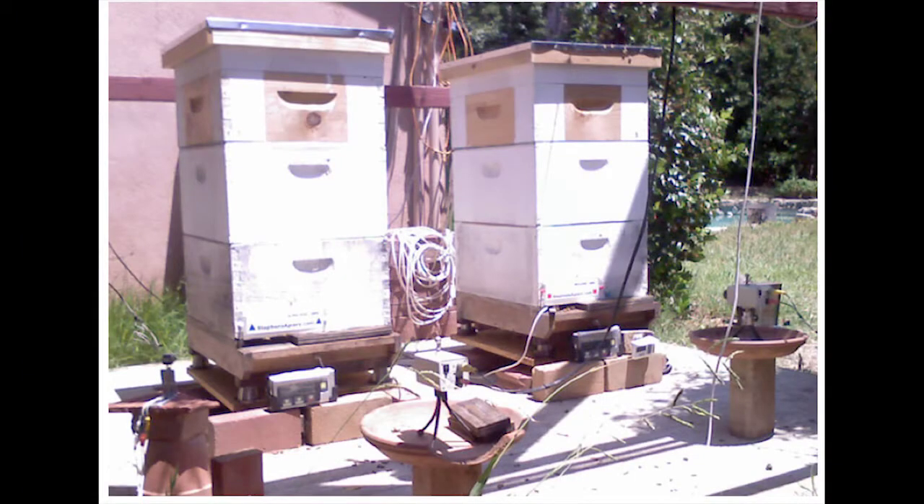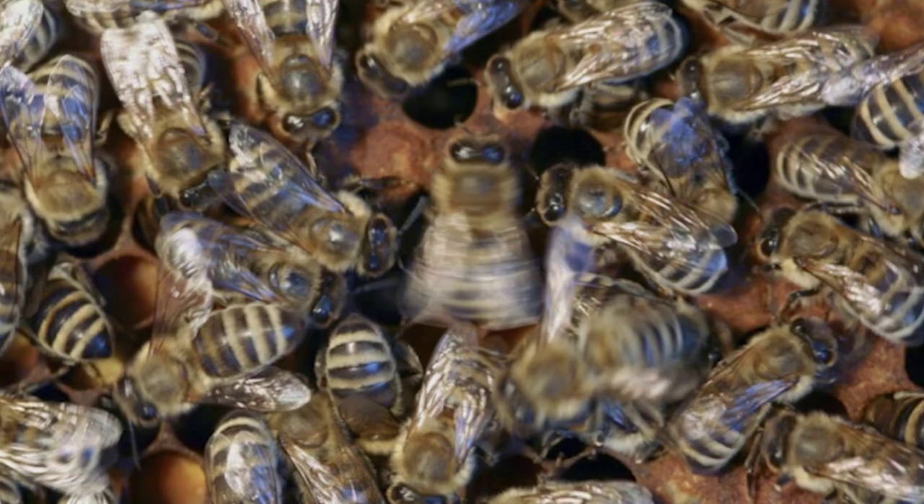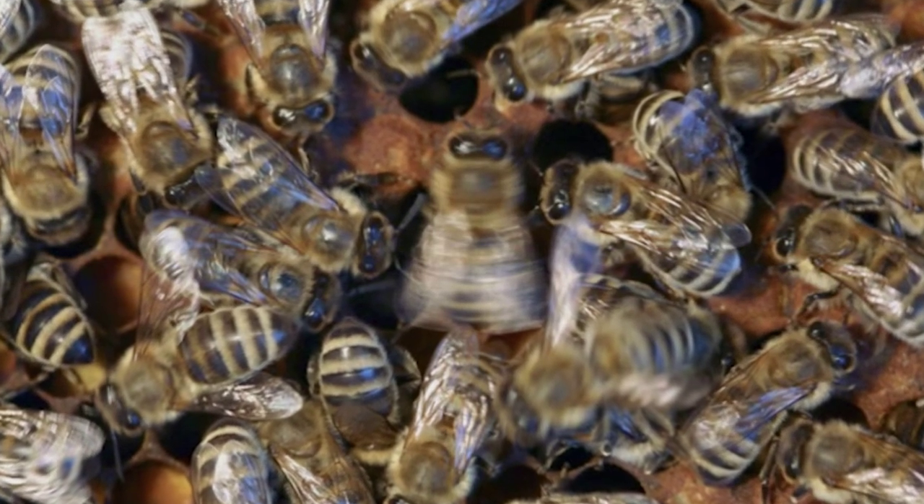Hivelogger, like an ICU, delivers critical health and behavior data to beekeepers, improving their ability to manage their bees.